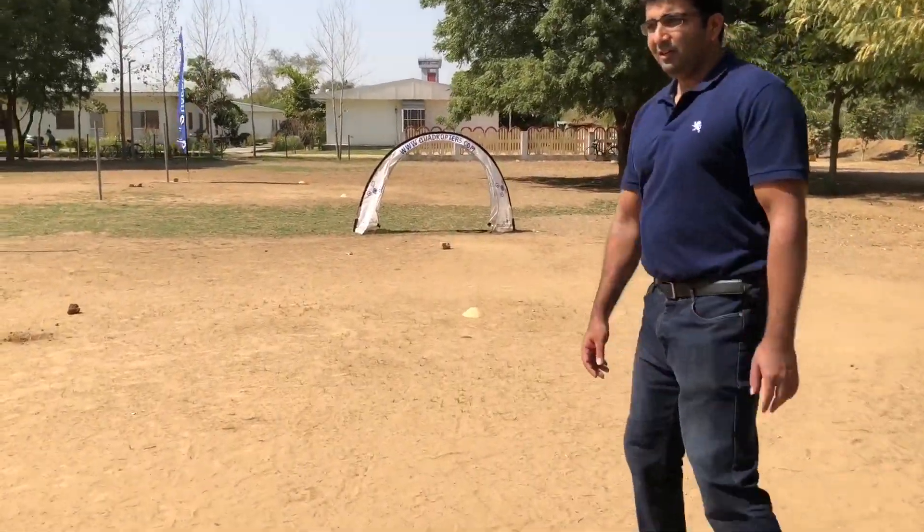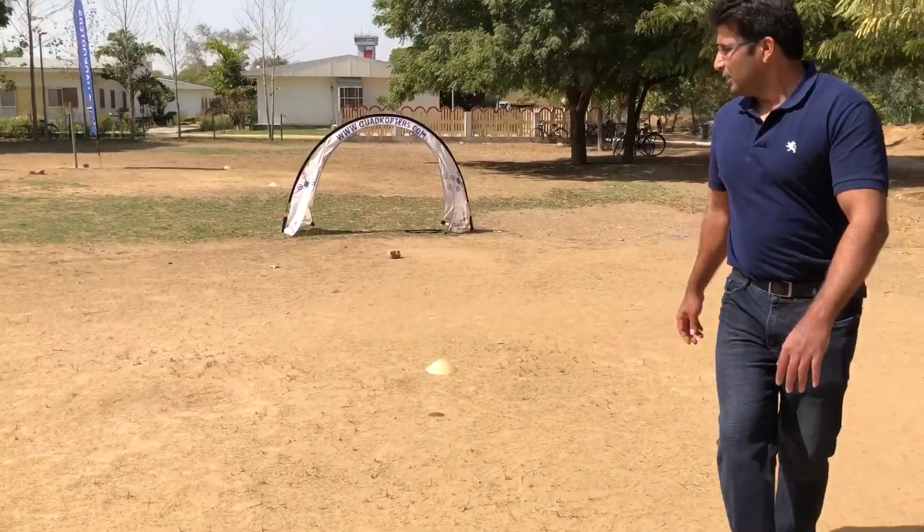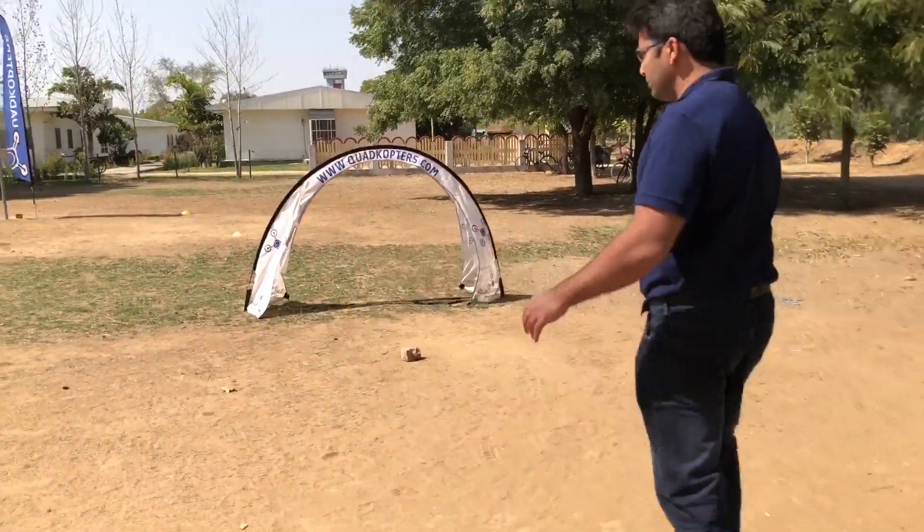Beautiful weather here — nice sunshine, not too much heat. Just the right conditions for drone racing today.